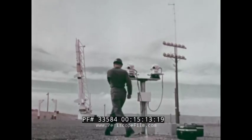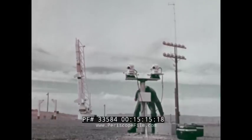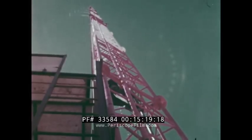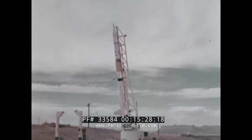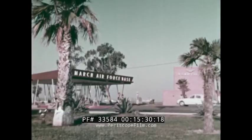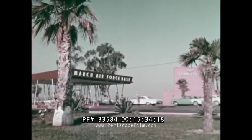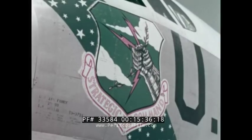At Green River, Utah, photographic instrumentation and documentary photography is being obtained for the ABRES and Athena programs — a program designed to study the phenomena and trajectory dynamics of reentry vehicles. At March Air Force Base in Riverside, California, we have detachment 7, covering SAC activities. This unit will provide the combat documentary photo team to support 15th Air Force deployments.